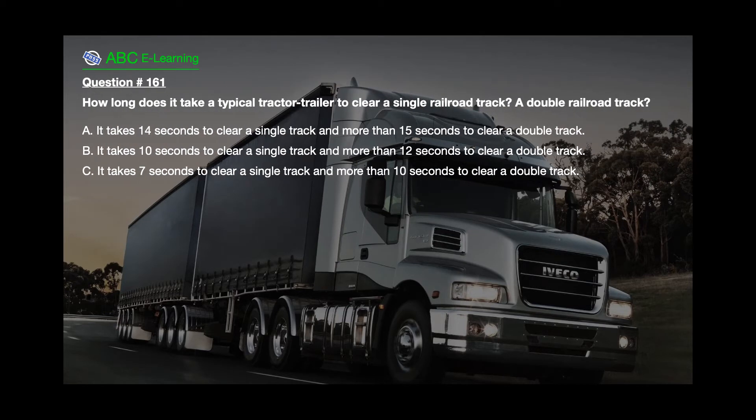Question number 161. How long does it take a typical tractor-trailer to clear a single railroad track? A double railroad track? A. It takes 14 seconds to clear a single track and more than 15 seconds to clear a double track. B. It takes 10 seconds to clear a single track and more than 12 seconds to clear a double track. C. It takes 7 seconds to clear a single track and more than 10 seconds to clear a double track.